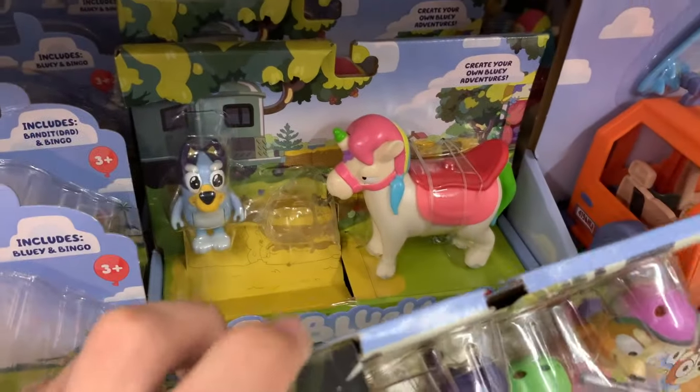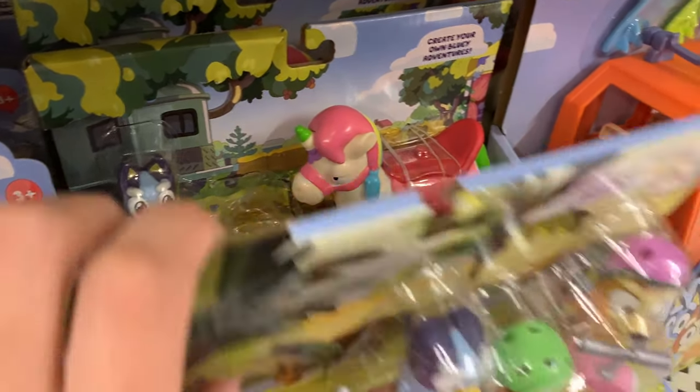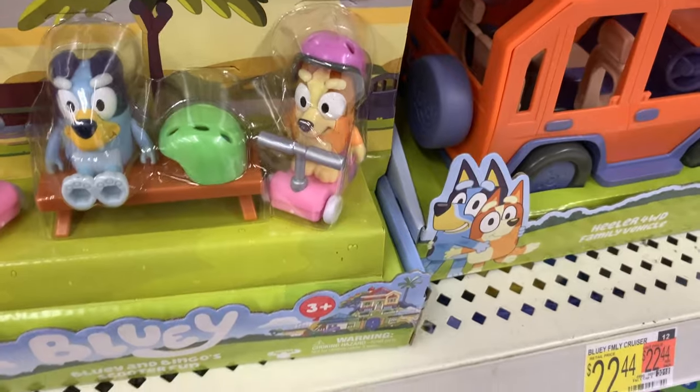They've got the scooter one and also the Junipony one, which is missing the haystack for some reason. Like, who took the haystack? What were they able to get out of that? I'm not sure why they would take that of all things, but hey, it's Walmart.